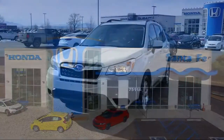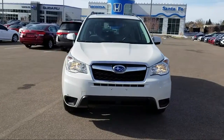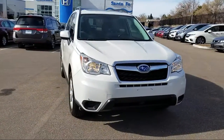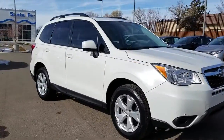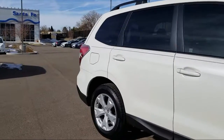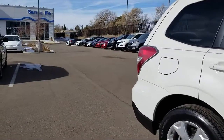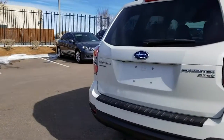It comes equipped with heated front seats, tire pressure monitoring system, roof rack, alloy wheels, rear view camera, Sirius XM satellite radio, keyless entry, air conditioning, traction control, CD player, 6-speaker audio system, and has less than 45,000 miles on the odometer.